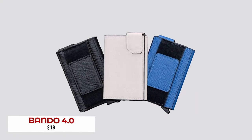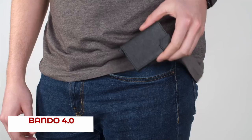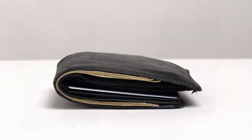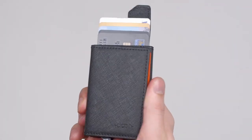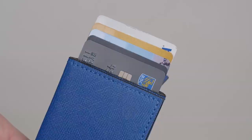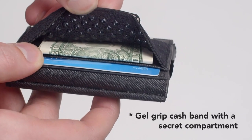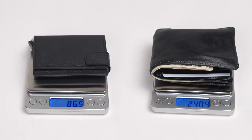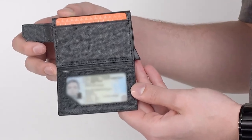This compact wallet from Bando is ideal for those who are looking to slim down the number of items they carry with them every day. With its spring-loaded card holder, ID slots secured by strong magnets, cash band area, and extra storage compartment, this sleek leather accessory will become your new best friend. You'll also appreciate its built-in RFID protection that ensures nobody can scan what's inside your wallet without you knowing about it first.